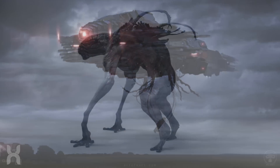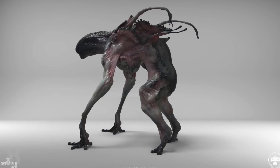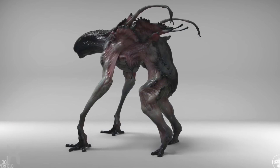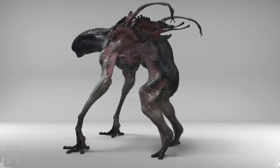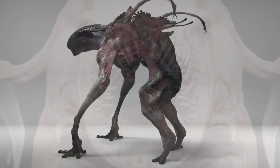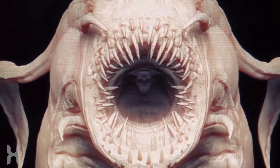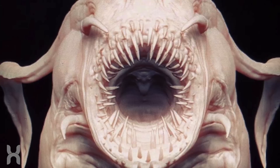The aliens from 10 Cloverfield Lane are giant worm quadrupedal-like creatures. They have a metal plating on their bodies, almost as armor or some layer of skin. Each individual metallic plate has a similar design of a hexagon. From what we know from the film, they appear to be some sort of hybrid between organic life forms with advanced technology.